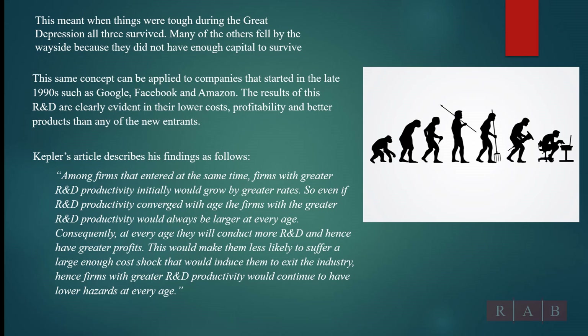Here's what Kepler said in his article: R&D productivity would initially grow by greater rates. If R&D productivity converges with the age of the firm, with greater R&D productivity it will always be larger. So whoever has the higher productivity in R&D will always be larger than their competition. Ford would always be larger than their competition because they were very productive with their R&D back in 1910, making more money, able to invest more in R&D. That's why when the hazard came — the Great Depression — they survived. It's a pretty simple concept, but mathematically there are formulas that proved this out. You could take this article and apply it to private or public companies.